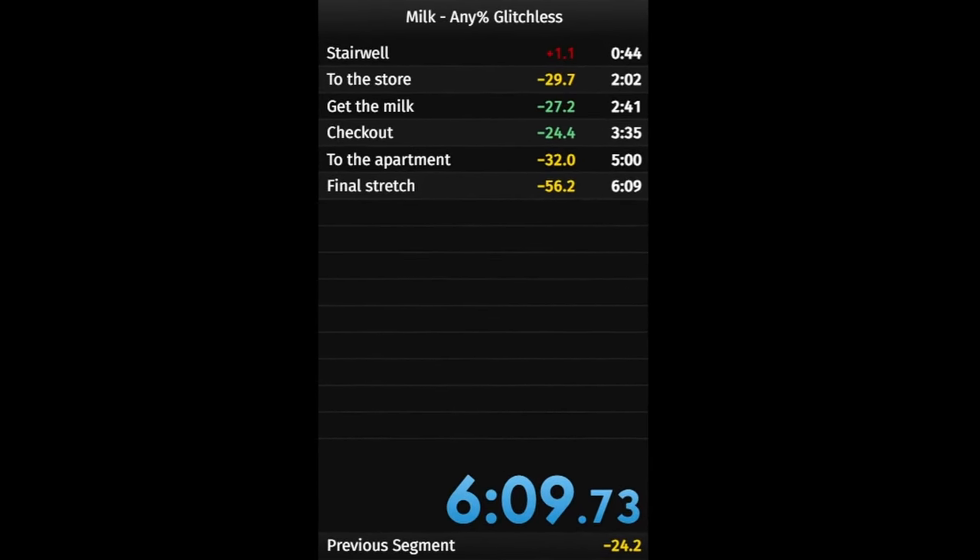I'm never going to beat this record because again, I'm moving out of this apartment, so this is where the run will stay. The record will stay. Thank you for watching. This is a dumb video.